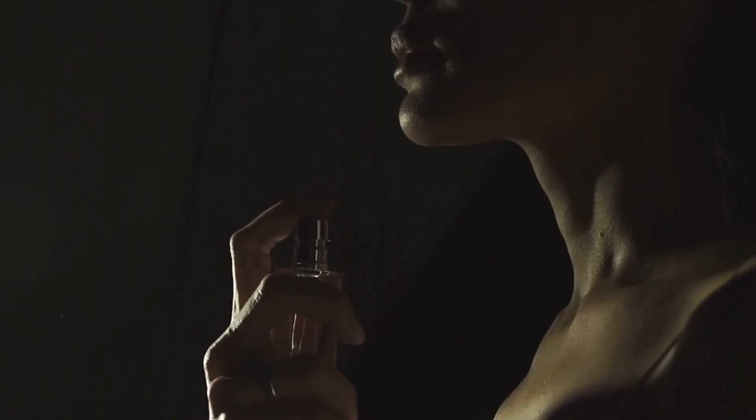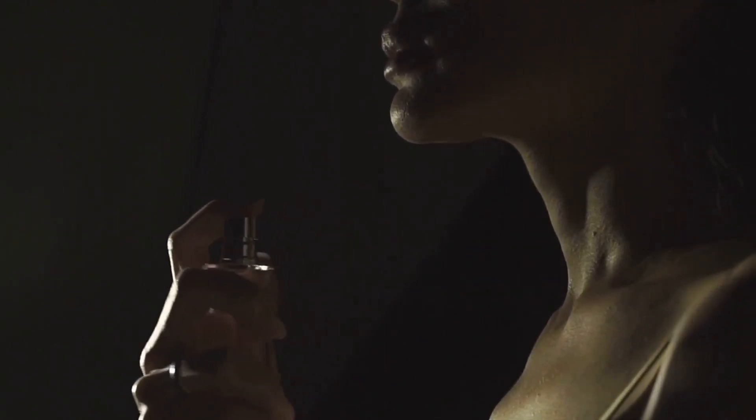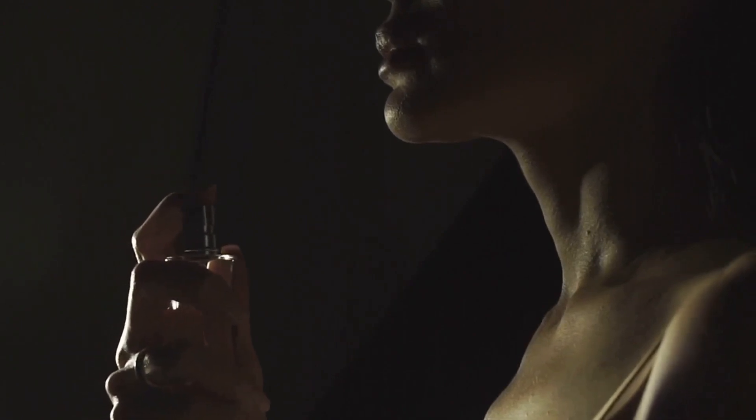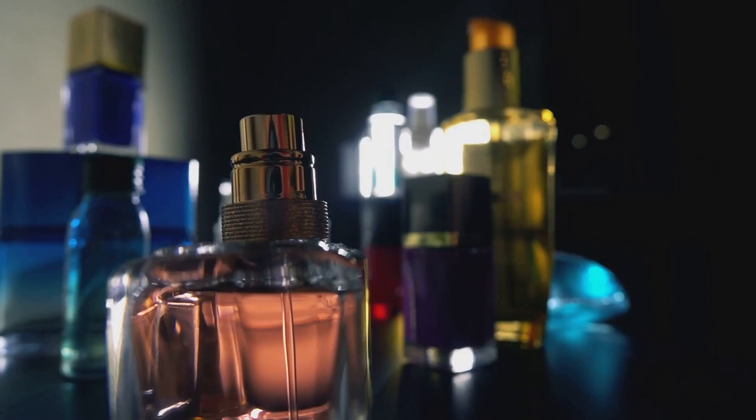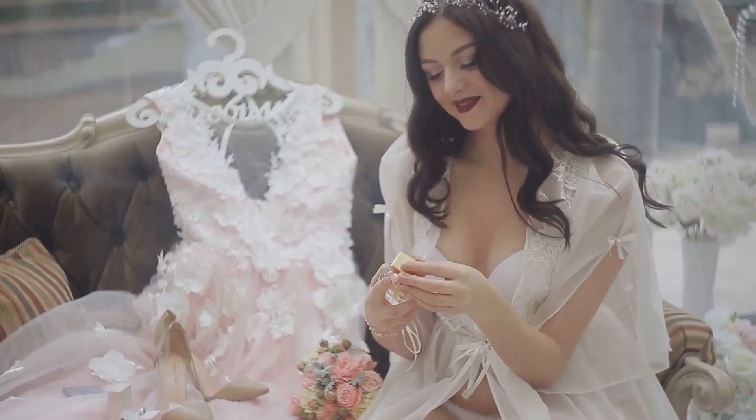Next, we have a perfume from the acclaimed designer Tom Ford. This is his Black Orchid perfume, a luxurious and sensual fragrance with rich dark accords and an alluring potion of Black Orchids and spice. The packaging is as sleek and stylish as you would expect from Tom Ford, with its black bottle and gold accents. It's a perfume that speaks of opulence and mystery. The usual retail price for Black Orchid is around $150, but the deal price we've got here makes it a steal.